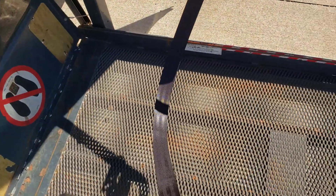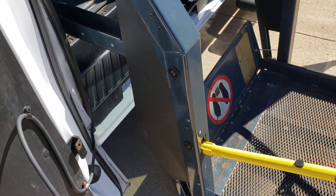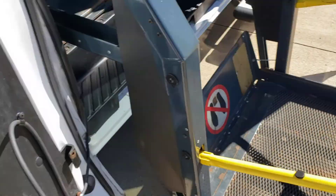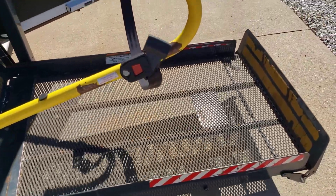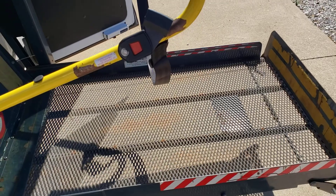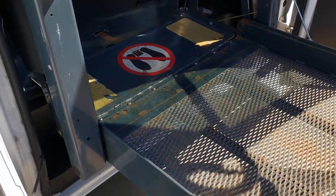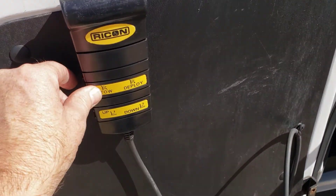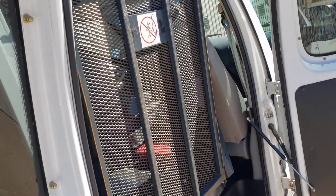Oh, sorry about that — I just tripped over the safety belt. So now we push the up button, bring it level with the floor, and then we'll hit the stow button, and that'll take it all the way up.